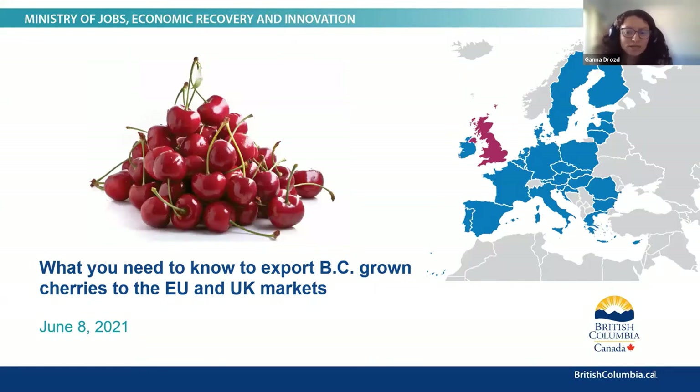I'm joined today by my colleague Benjamin Kaliznik, senior manager in the same branch, who will be assisting us with the tech and Q&A session. Before I begin, I'd like to acknowledge that I'm speaking today from the territories of the Lekwungen-speaking peoples, the Esquimalt and Tsungis First Nations. I'm thankful you're able to attend today from the territories and communities in which you live, work and play.